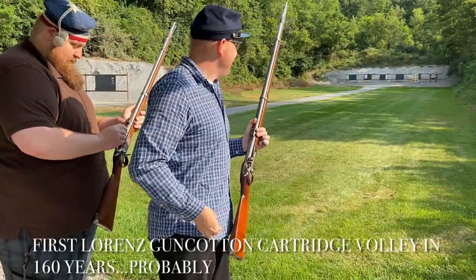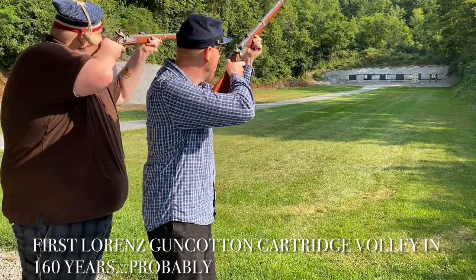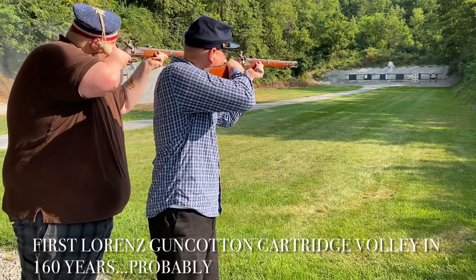I'm Brett from PaperCartridges.com. Hope you enjoyed this video. Appreciate a like and subscribe, and I will see you next time. Bye.